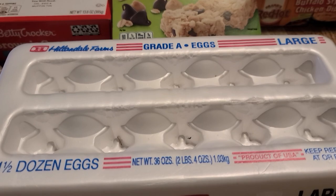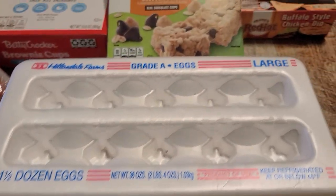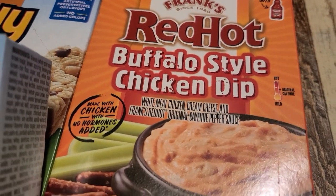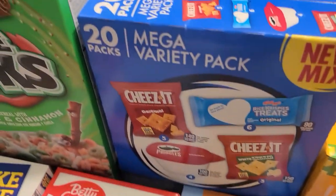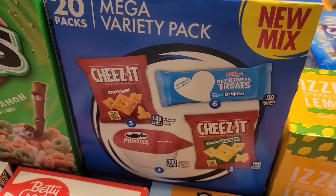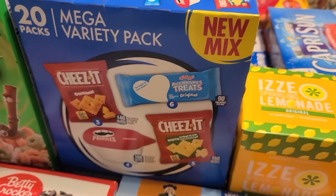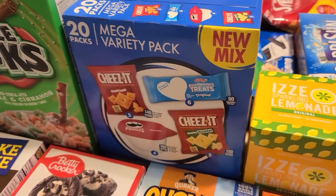We grabbed a pack of eggs — $5.49 for the 18 count. My husband saw the Frank's Red Hot Buffalo Chicken Dip and wanted to try it out, so he grabbed that. I also grabbed a variety pack — you get 20 packs: six Rice Krispie Treats, original Cheez-Its, white cheddar Cheez-Its, and Pringles — this was like $5.99. Since a lot of us pack lunch, that'll be really good.